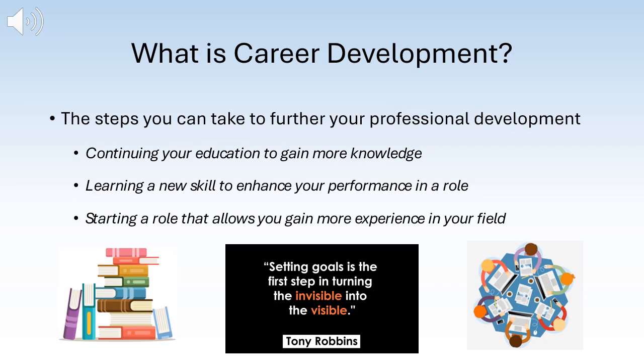What is career development? Career development is the steps you can take to further your professional development. This could be continuing your education to gain more knowledge, learning a new skill to enhance your performance in a role, completing a field-related certification, or starting a new role that allows you to gain more experience in your field — for example, starting an entry-level position or even an internship.